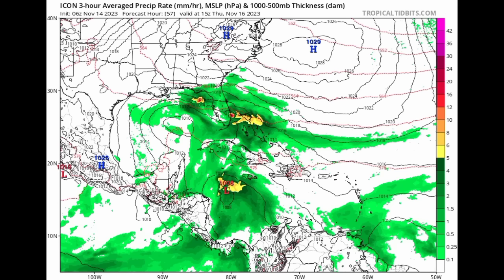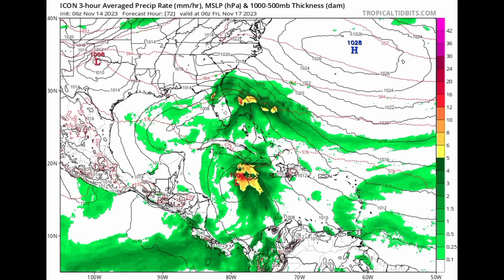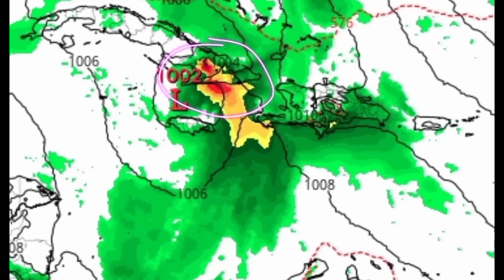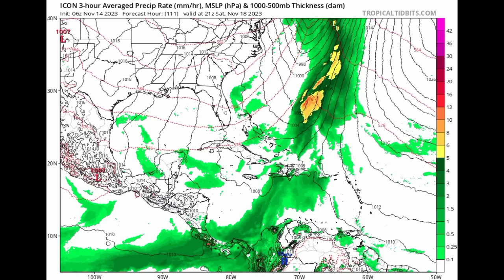Now the ICON model — heading out into Thursday, we're seeing that increase in moisture and rainfall activity across the northern Bahamas and Florida. It is showing that area of low pressure forming in the Caribbean and getting itself organized. Then heading into Thursday night, all this activity is moving into the vicinity of Jamaica. It may not be a tropical cyclone at the time, but regardless, a lot of rainfall activity is expected to be moving in, also into Cuba, before eventually moving out under the influence of that front.